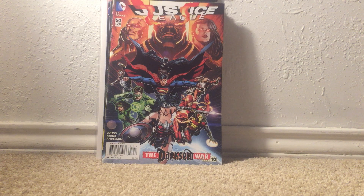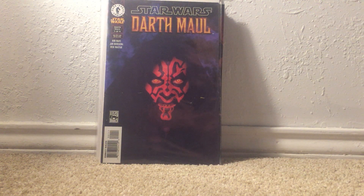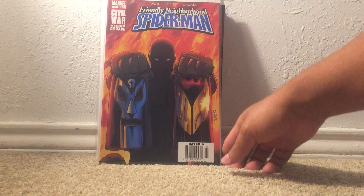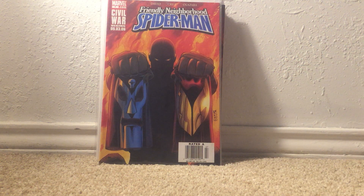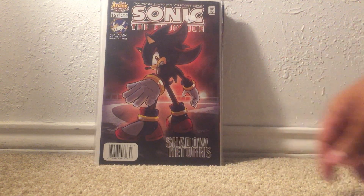I managed to pick these up at an antique mall — I think they were a really good steal at two dollars a piece. Star Wars Darth Maul number one, the photo variant. I didn't manage to find the first appearance, but I did find the second — Friendly Neighborhood Spider-Man number seven, the second appearance of El Muerte and whoever his arch rival happens to be. This one is mostly a cover grab. And then there was Sonic the Hedgehog number 157 — cool Shadow cover.